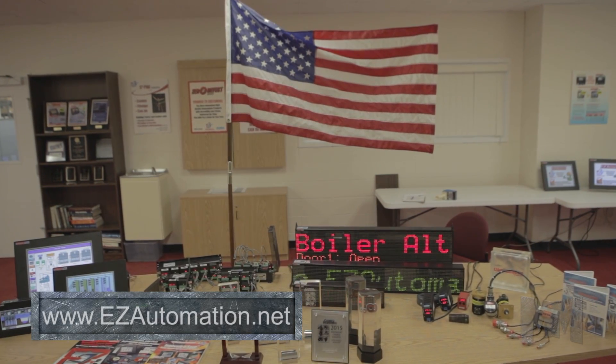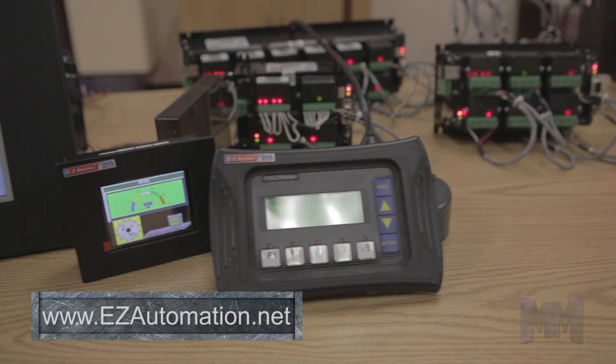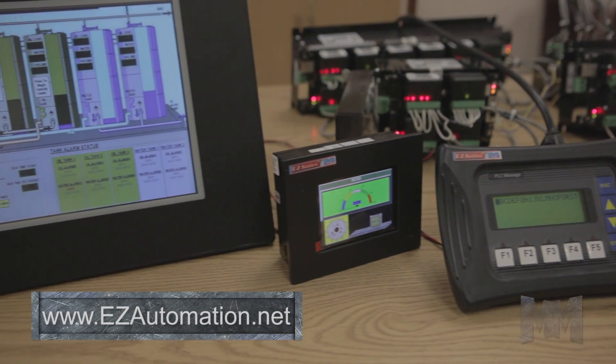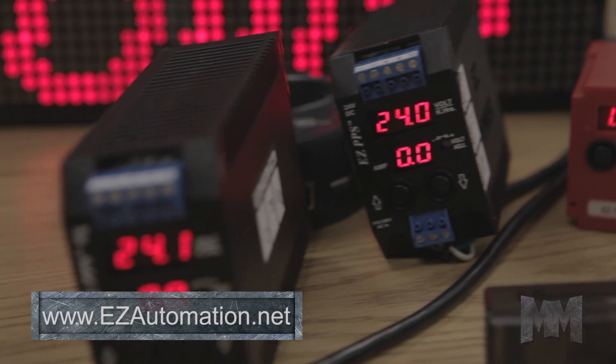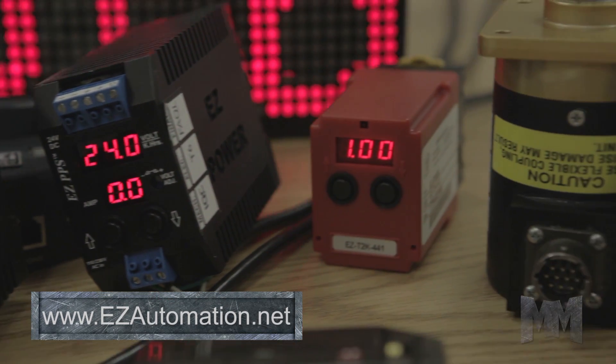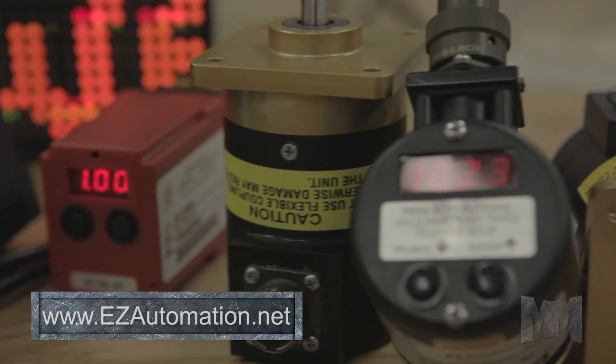They have become an industry-accepted one-stop shop for reliable automation products that include HMIs, PLCs, LED message displays, power supplies, time-delay relays, sensors, encoders, and more.